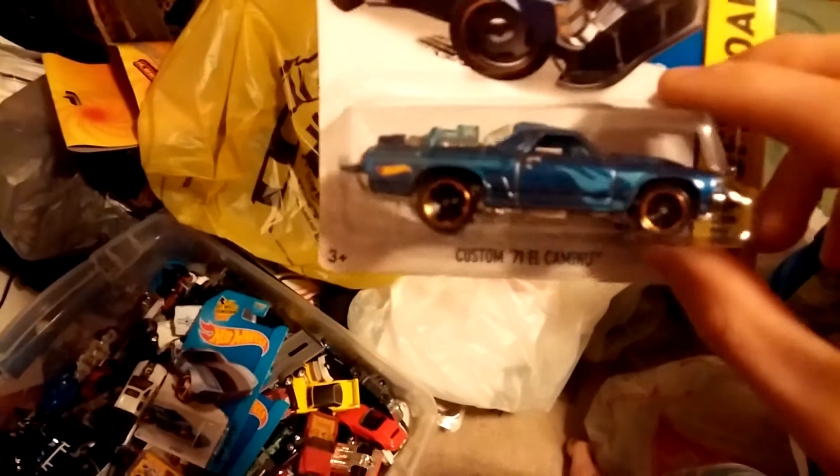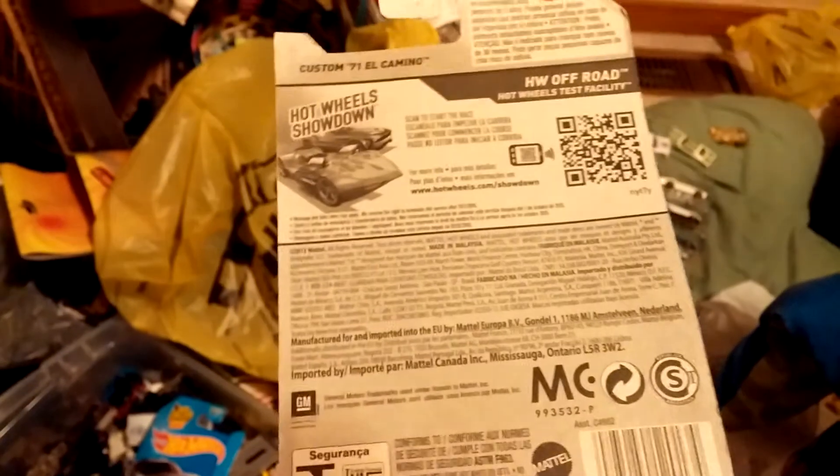And then one more vehicle that I got — actually two more. Here's the Custom El Camino Treasure Hunt. Pretty cool. This is my fifth treasure hunt, I think.